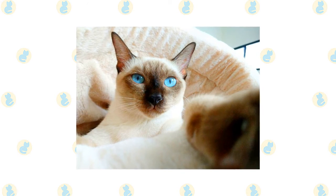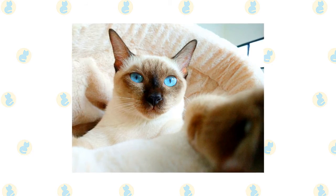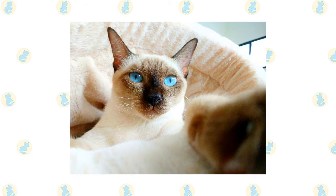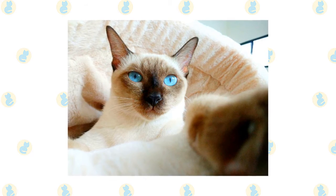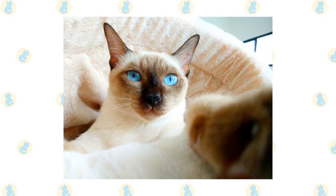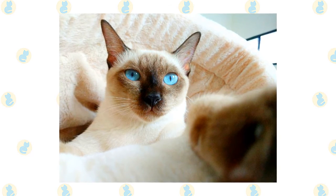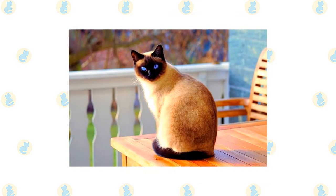Do not get a Siamese if living with a chatty, busy buddy would drive you insane. On the other hand, if you enjoy having someone to talk to throughout the day, the Siamese can be your best friend. Just be sure you have time to spend with this demanding and social cat. Siamese do not like being left alone for long periods, and if you work during the day, it can be smart to get two of them so they can keep each other company.